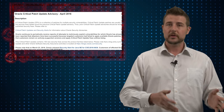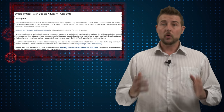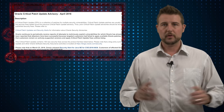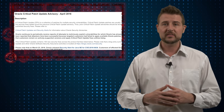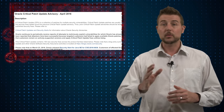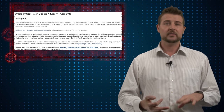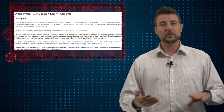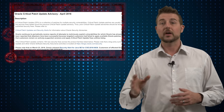Let's start with the Oracle critical patch update, or their quarterly CPU. This quarter Oracle released updates to a huge variety of different products and ultimately fixed over 136 vulnerabilities across all their product lines. The products you probably know best include Java, their Sun products, the MySQL database, the Oracle database, as well as Fusion middleware products and other things like that.